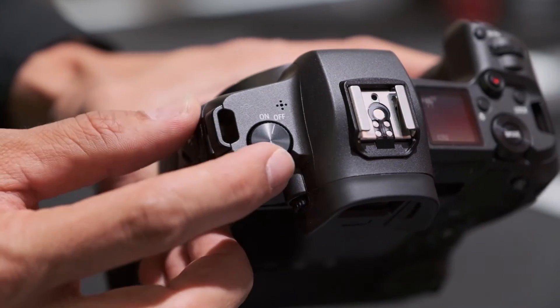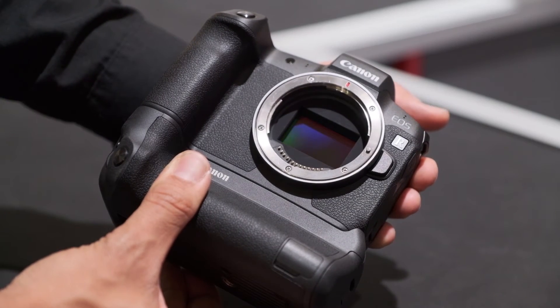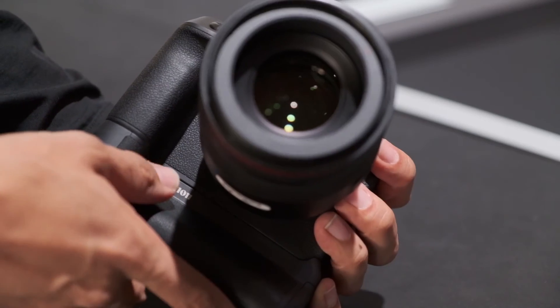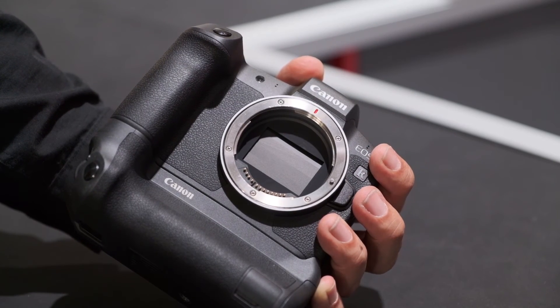There is a new sensor protection feature built into the EOS R — what is it? If you switch the camera off and change the lens, the shutter will close so that the sensor is protected from dust. Together with the new lenses and new bayonet come new features — we have more connectors now, which enables more functions. For example, the image stabilizer built into the lens can communicate with the camera, which also has a gyro, so they can detect movement better than before.